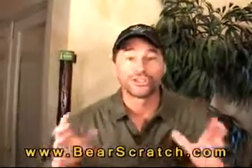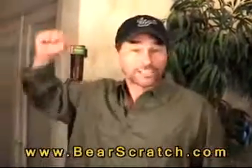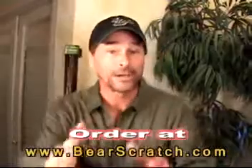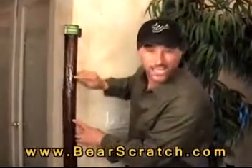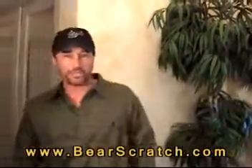Check it out. You never walk out in the woods and see a bear breaking off a branch to scratch his back. He uses the entire tree. Order it at Bearscratch.com. The secret is in this natural textured wood and all these tiny knots. It gives you a deep, deep penetrating scratch.